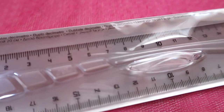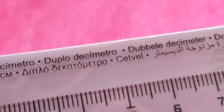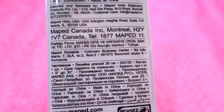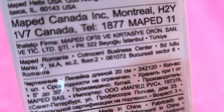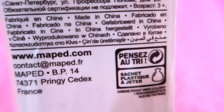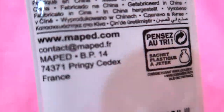It's a double decimeter ruler — 20 cm on both sides. There are many countries mentioned on the packaging but it's made in China. Maped Canada is printed in enlarged text, while the 'made in China' info is in small text.